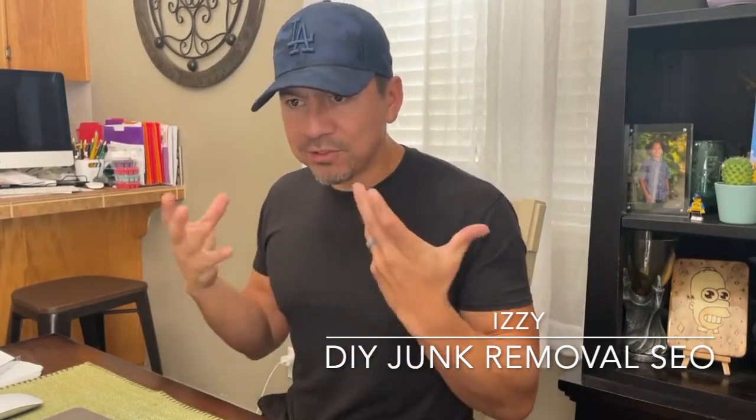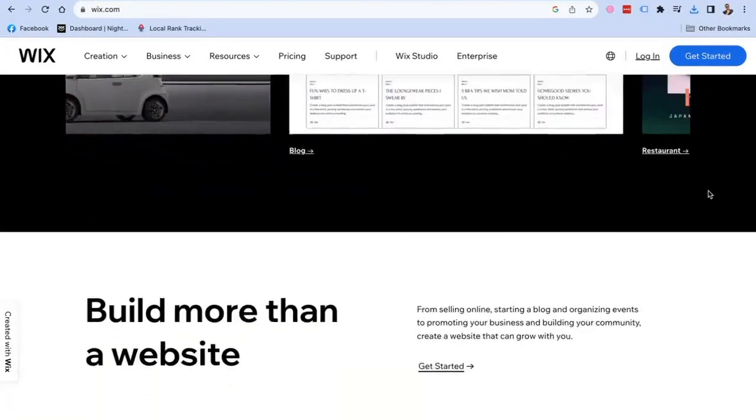What's up, guys? Izzy here once again with Do-It-Yourself Junk and Rule SEO, where I help junk and haul business owners, dumpster rental companies, and small businesses understand search engine optimization and getting their business found online. On this video, what I want to talk about is Wix, the website builder.